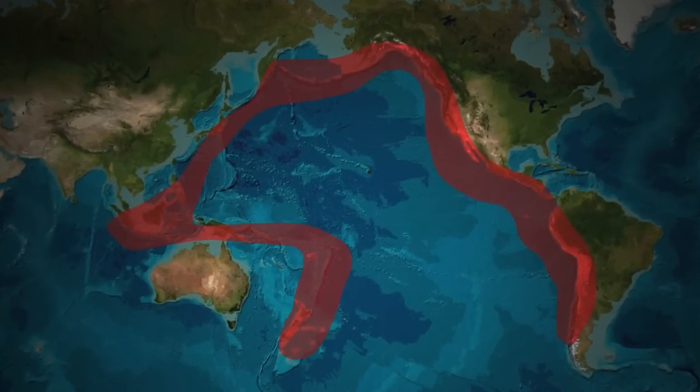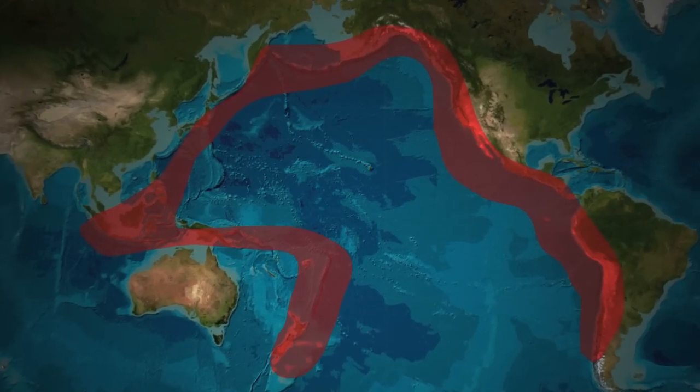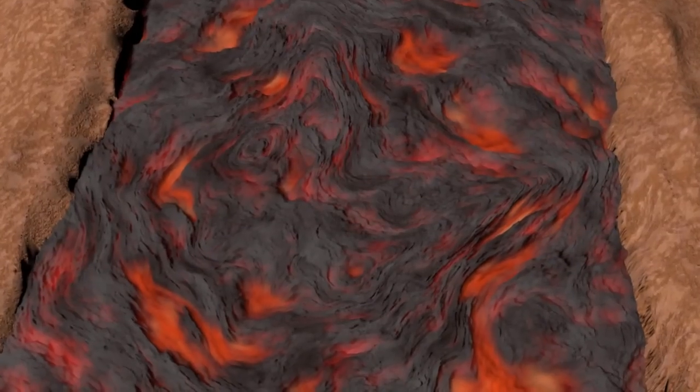Most of the world's volcanoes are found around the Pacific Ocean's Ring of Fire, a meeting point of tectonic plates and an area of intense seismic activity. Tectonic plates are massive slabs of rock making up the Earth's surface, constantly moving on a hotbed of magma. Volcanoes form in two ways at their boundaries.